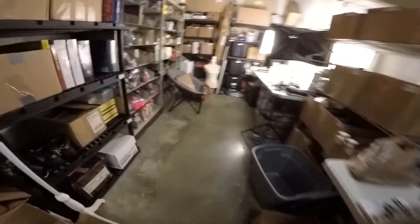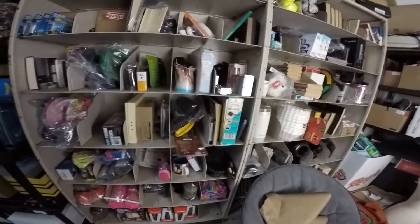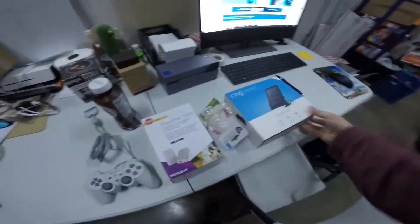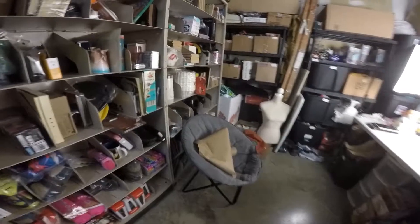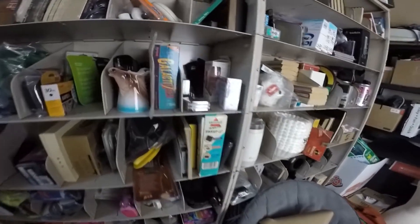We sold a Ring solar panel last week. The buyer paid for it, got it, but did not open it — thankfully. They said they ordered the wrong item and wanted to return it. We took the return, relisted it, and sold it again. That was $45 with free shipping. It's a solar panel for Ring spotlight cameras.